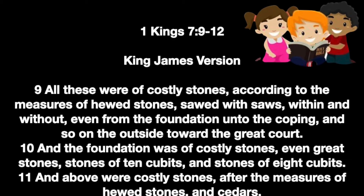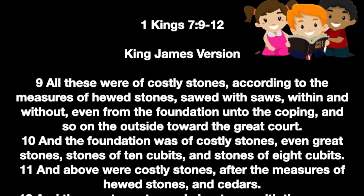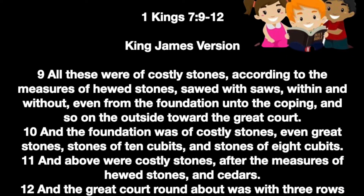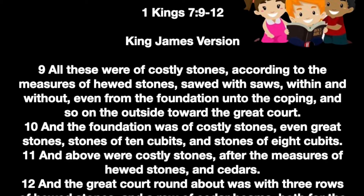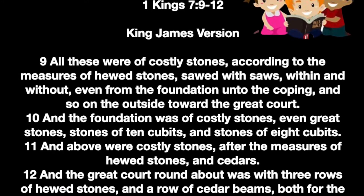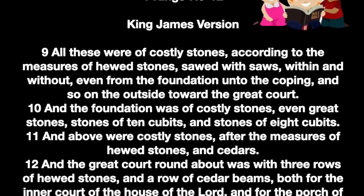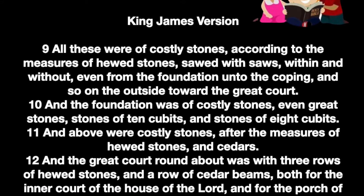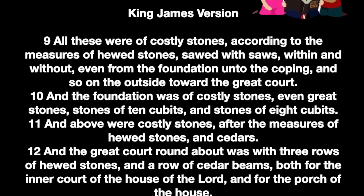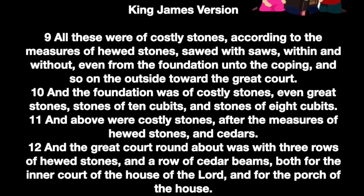All these were of costly stones, according to the measures of huge stones, sawed with saws within and without, even from the foundation unto the coping, and so on the outside toward the great court. And the foundation was of costly stones, even great stones — stones of ten cubits and stones of eight cubits. And above were costly stones after the measures of huge stones and cedar. The great court round about was with three rows of huge stones and a row of cedar beams, both for the inner court of the house and for the porch of the house. Here ends our reading of God's holy word. We honor it by saying, Thanks be to God.